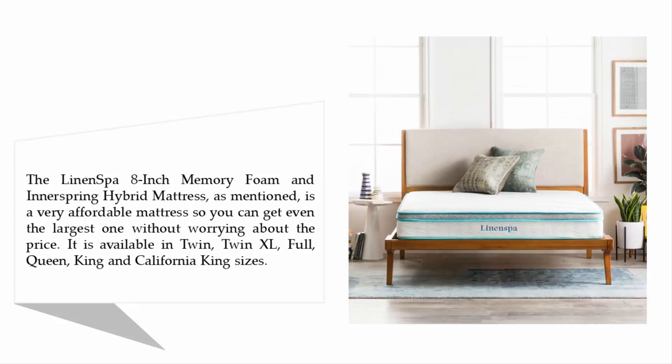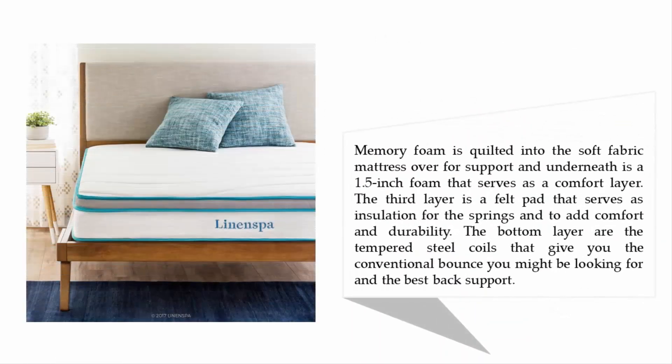The LinenSpa 8-inch memory foam and innerspring hybrid mattress is a very affordable mattress, so you can get even the largest one without worrying about the price. It is available in twin, twin XL, full, queen, king, and California king sizes. Memory foam is quilted into the soft fabric mattress cover for support. Underneath is a 1.5-inch foam comfort layer, then a felt pad for insulation, and at the bottom are tempered steel coils that give you conventional bounce and back support.